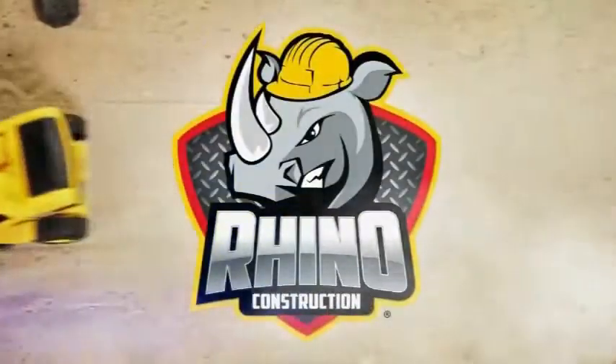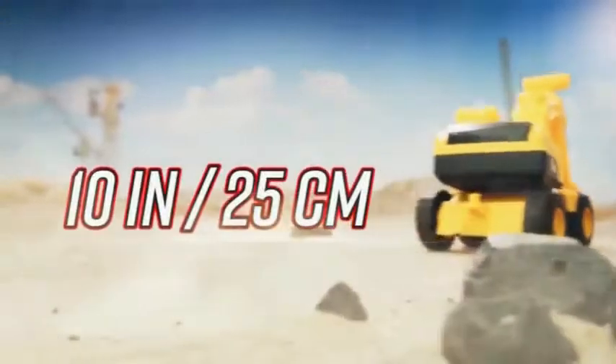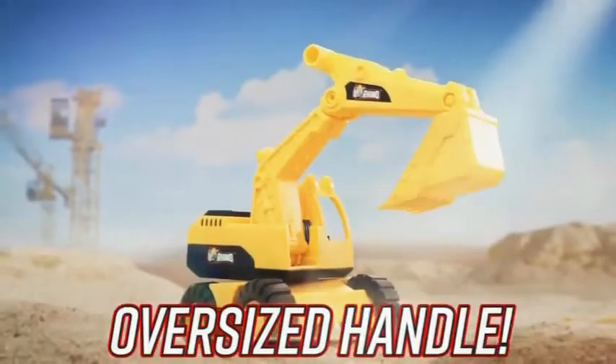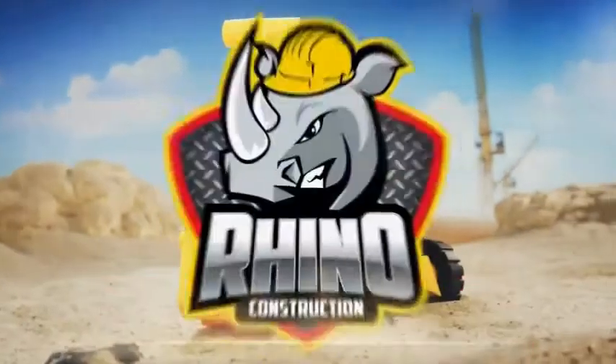Big, strong, and tough. Excavator. Built to dig massive holes. Put it to the test. Perfect for indoor and outdoor play. This Rhino Tough truck was made to tackle the toughest job.